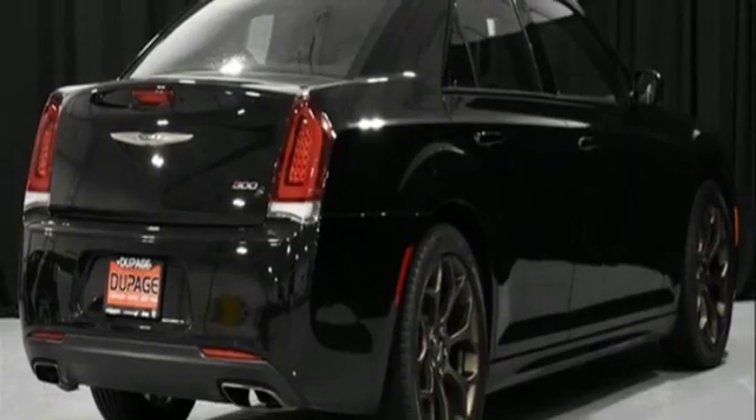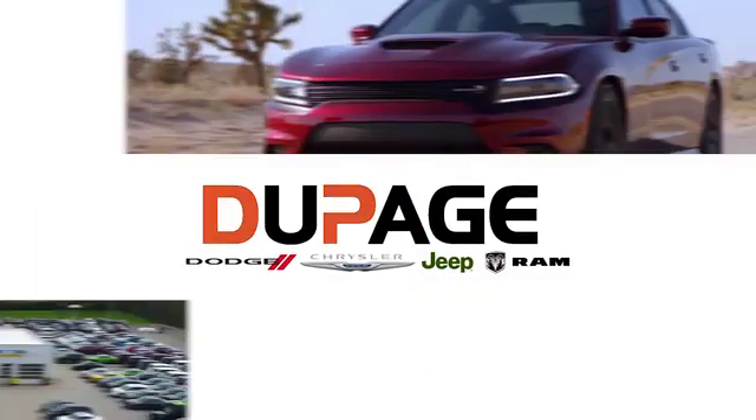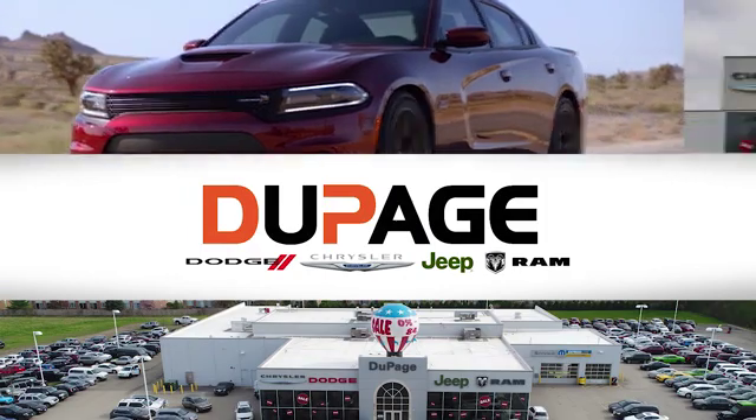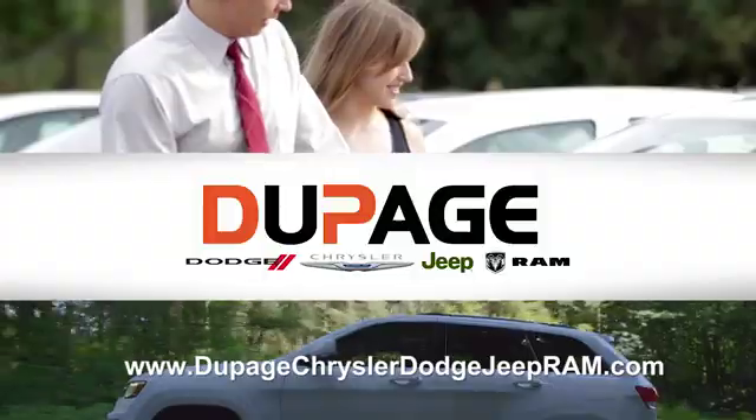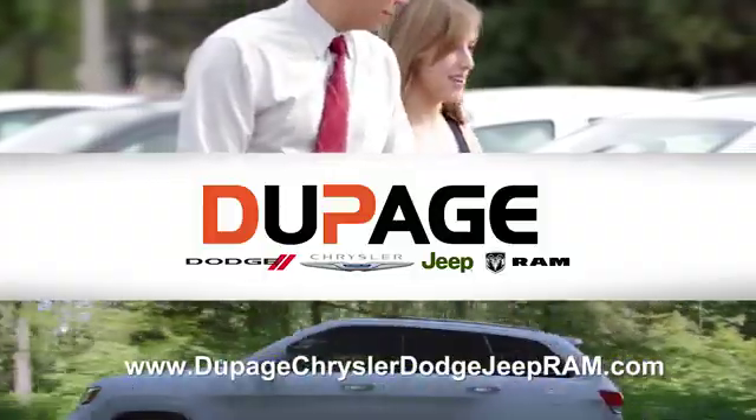Hurry in today for a test drive. DuPage Dodge Chrysler Jeep Ram. Whether you're shopping for a new Chrysler, Jeep, Dodge, Ram, or quality used vehicle in the Glendale Heights area, our sales staff will work with you to find the perfect option hassle-free.